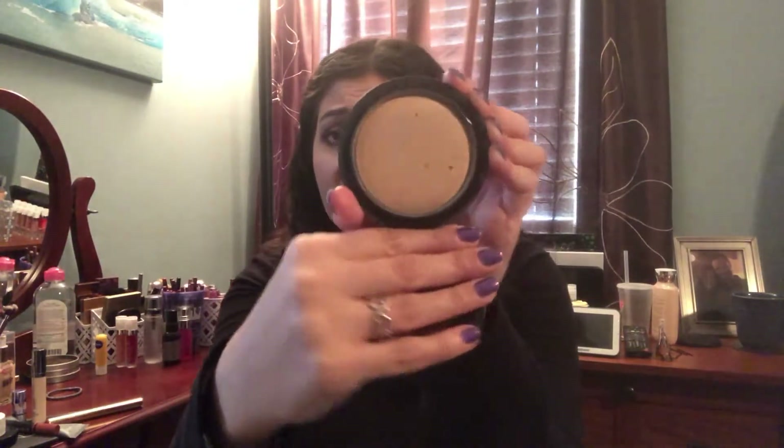The first thing is a powder — this is the MAC Mineralized Skin Finish in Natural, in the shade Medium. This is a great face powder and I've actually used quite a bit of it; you can see it normally has a nice dome to it. This may not be too difficult for me, but I have a lot of other powders I use, so I just need to pay a little more attention to this. I've had it for a while and I'd like to get it out of my collection.